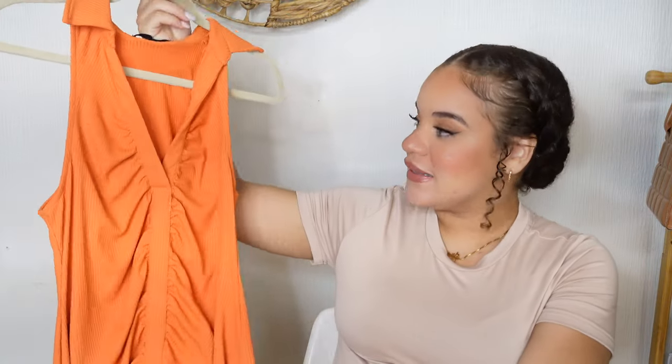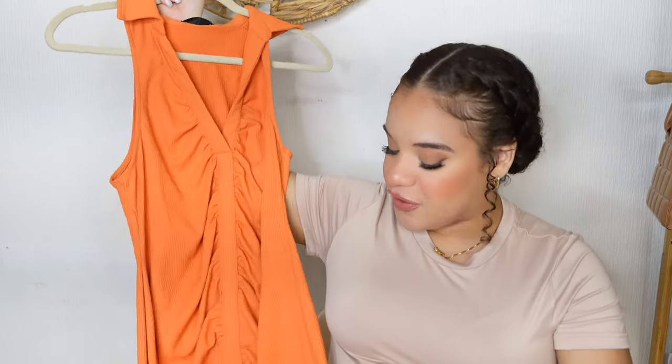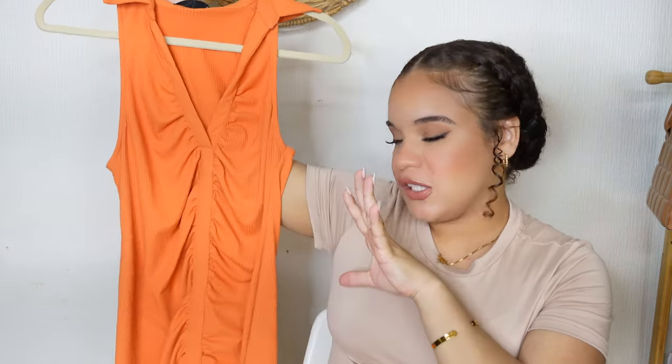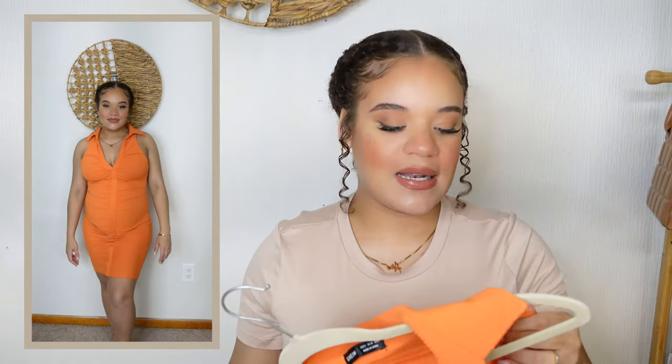The first piece I want to show you is this deep V-neck ruched ribbed bodycon dress. I really like this dress — I know it doesn't look like much just standing next to me, but the minute I throw it on you'll see the vision. It's a really pretty dress. I love that it gives you a nice little deep V, but it's not overly deep. The material is on the stretchier side — not overly thin, not overly thick, which nobody wants in the middle of summer.